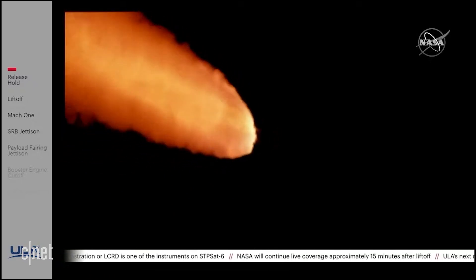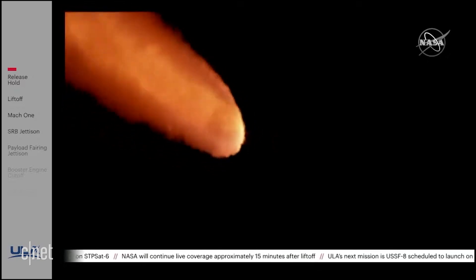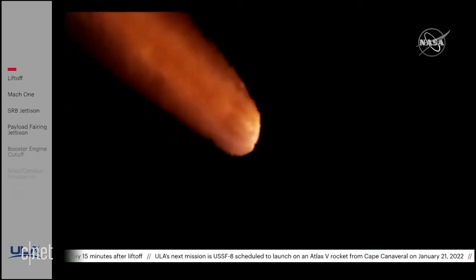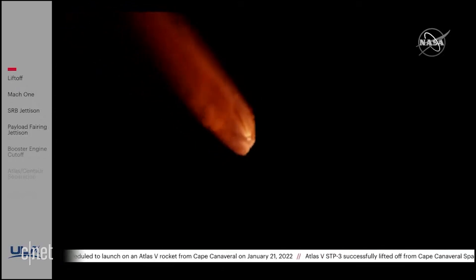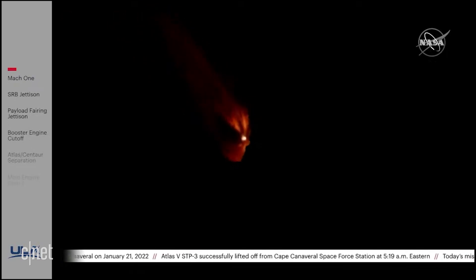The RD-180 is throttling down again as expected. Engine response looks good. Standing by for SRB burnout shortly. Just past a minute and a half into flight, we have burnout on all five SRBs. Burnout pressure signatures are looking good.